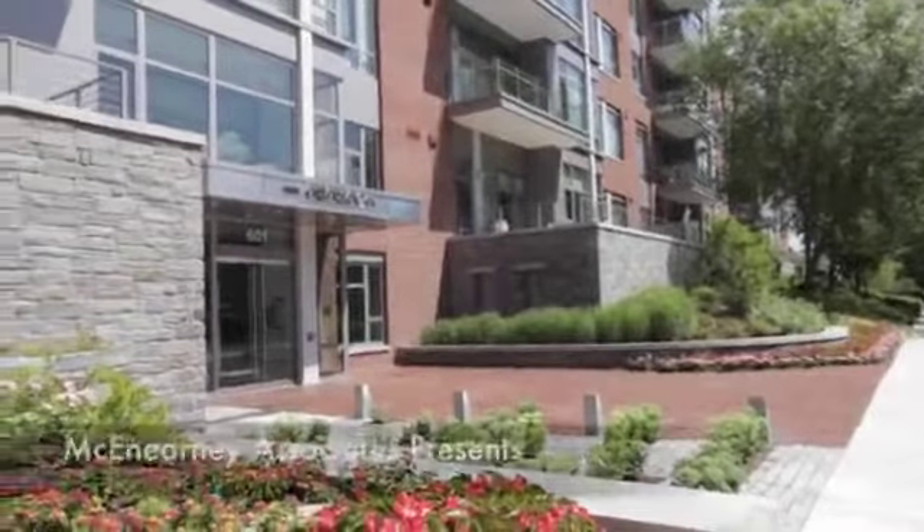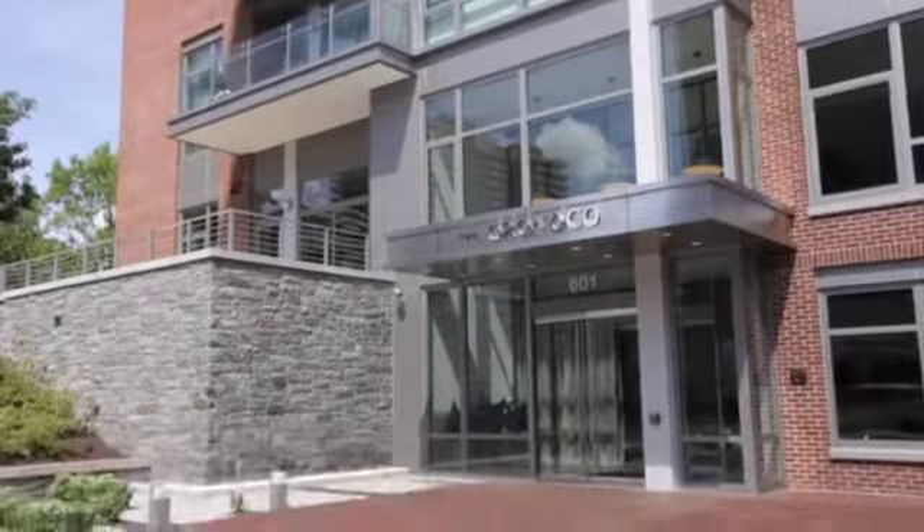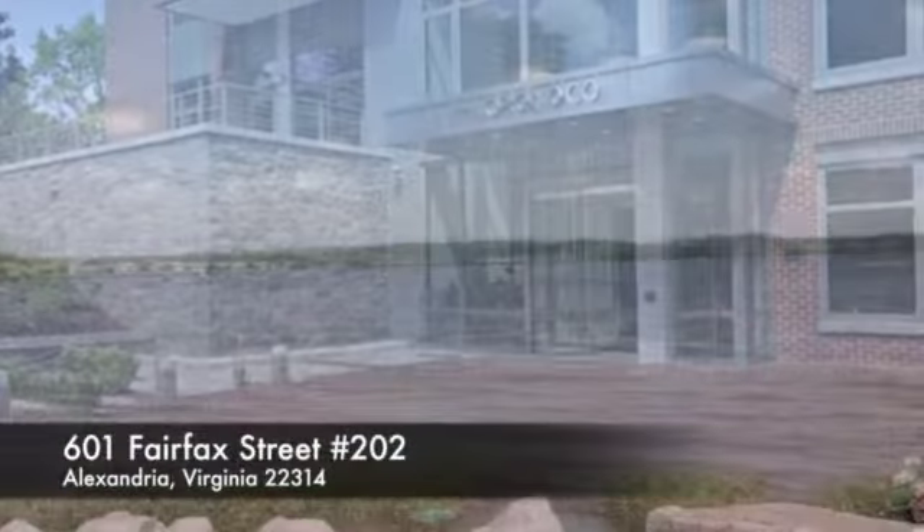Welcome to the Orinoco at 601 Fairfax Street — boutique residences on the banks of the Potomac River.